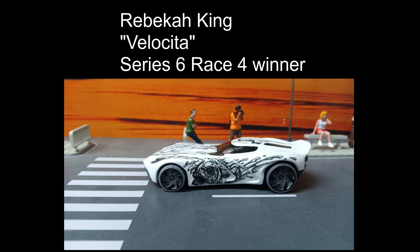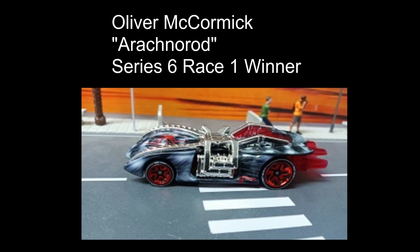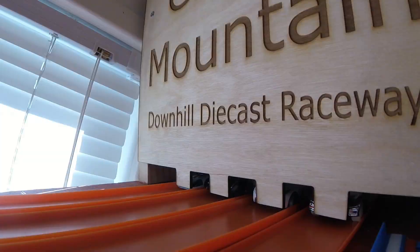Rebecca King driving Velocita will take on Josh Perny, 67 Ford GT40 — he's our Race 3 winner. He'll take on Braxton Jensen driving Maximum Leeway, our Race 2 winner, who will take on Oliver McCormick driving Arachna Rod, the Series 6 Race 1 winner. These are all previous winners, so I get so excited to see how these cars do. And they're off down the mountain.